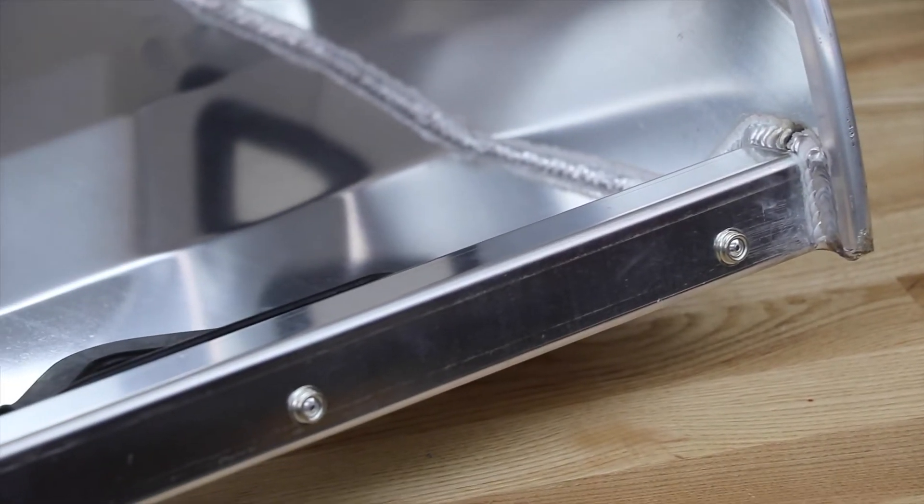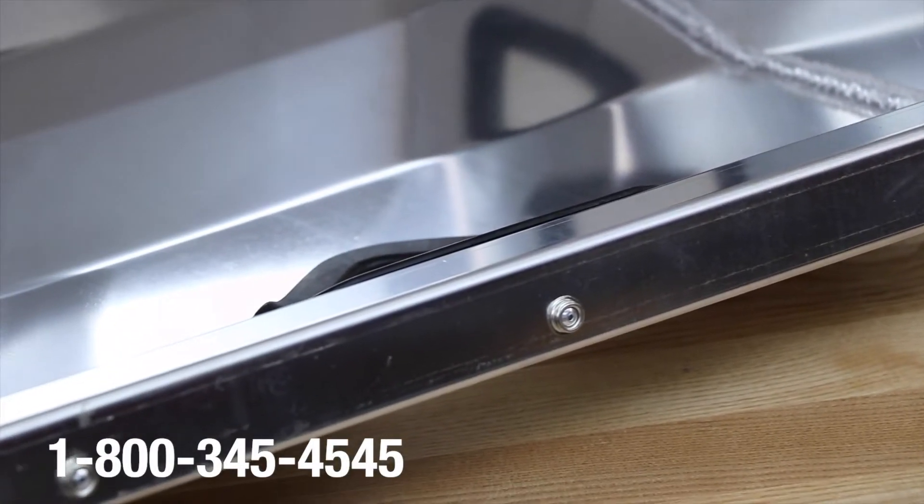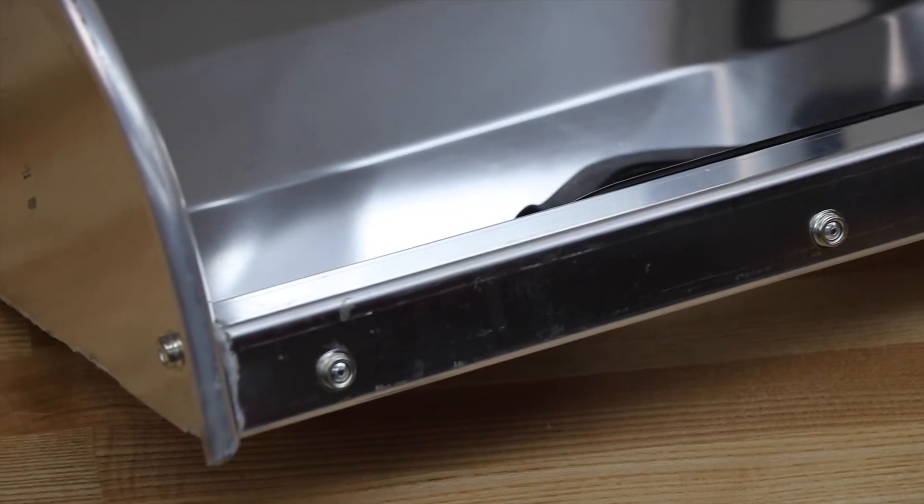Seats are available in 16, 17, 18, and 20-inch hip widths with a natural or black finish.